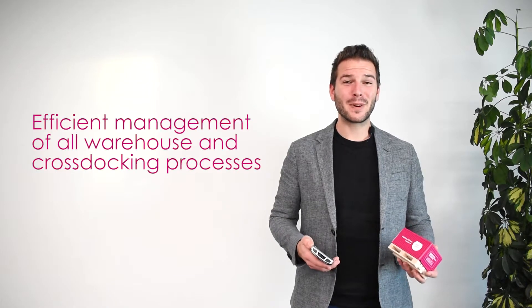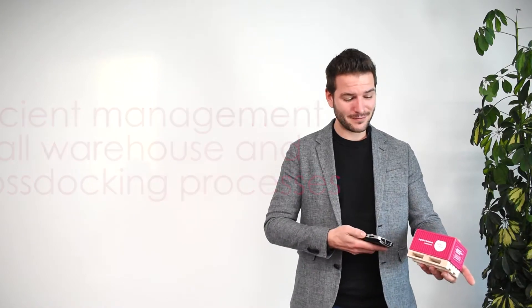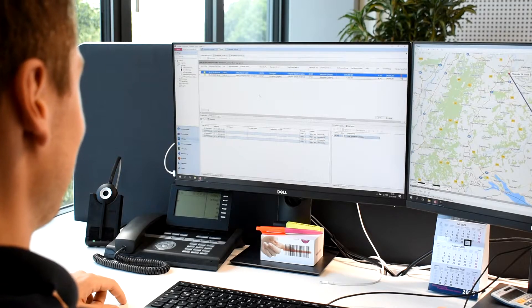You would like to manage your transshipment warehouse efficiently while keeping an eye on all cross-docking processes. CarLo inHUB helps you to cover and manage all your cross-docking processes in your hub.